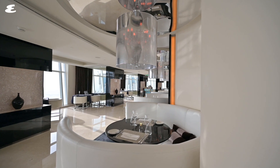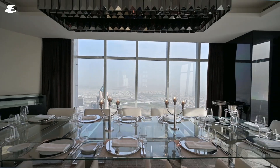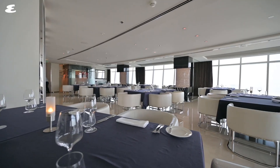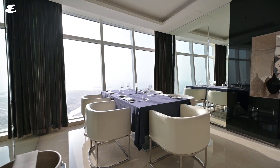Located in the JW Marriott Marquis, this place isn't all about the views. Prime 68 has been known for its fantastic food for a while now, which is why it's been part of Esquire's top 50 best restaurants for the last two years running.